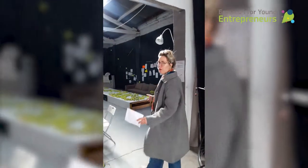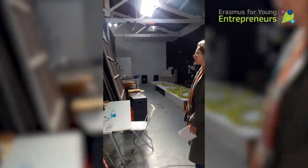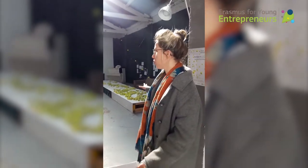Here is our mini office. Usually we are working here with a table, but right now we have a famous artist who has occupied this area with about 2,000 tennis balls for an installation.